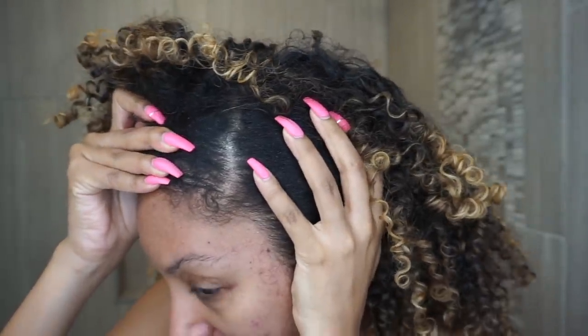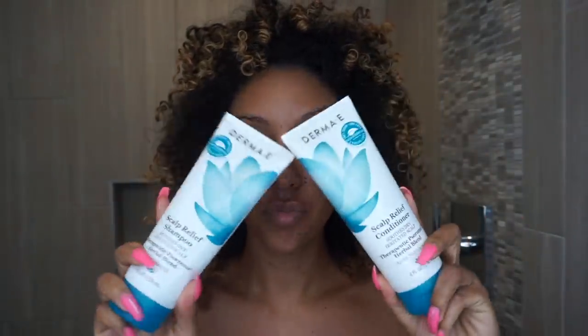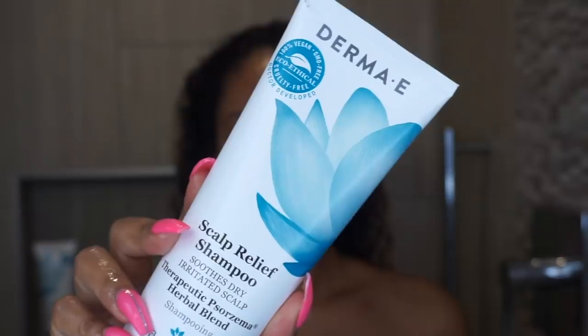Here I am in the shower after trying to stretch my wash day to day eight. As you can see, my scalp is completely white, full of product buildup, dandruff, flakiness — it's itchy and it's drier than the desert. Starting off with the scalp relief shampoo, this is an eight ounce squeeze bottle. It's actually clear with a more liquidy consistency instead of the normal creamy shampoo, and it has a beautiful minty, soothing smell. A lot of scalp products have this menthol type of smell, and it has a nice tingly sensation.